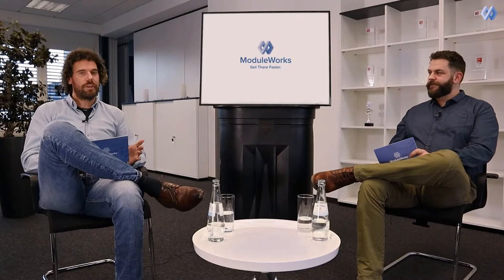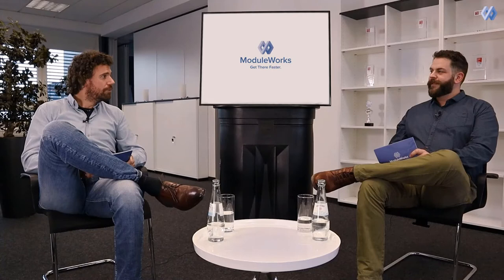Welcome everyone to our first ever digital manufacturing insight talk. My name is Jens Weisel, head of marketing here at ModiWorks, and I'm here with my dear colleague Heiko Weber, head of digital manufacturing at ModiWorks.